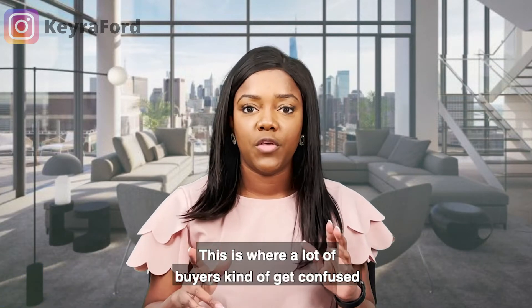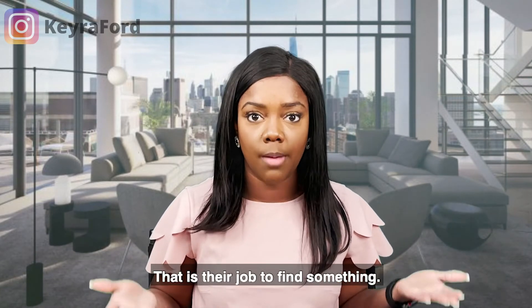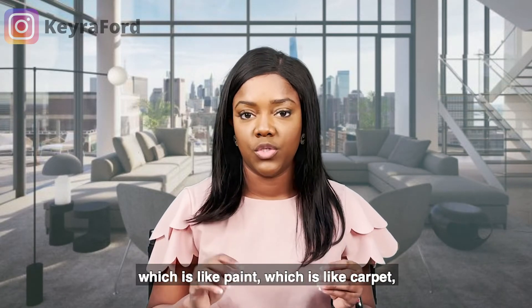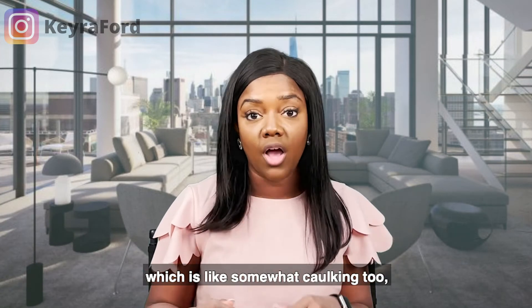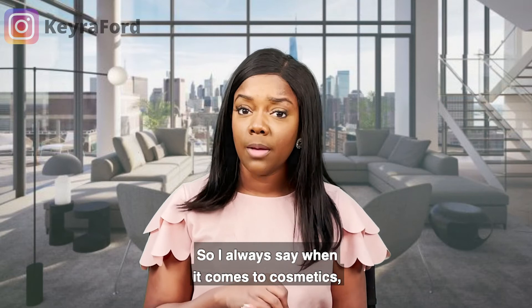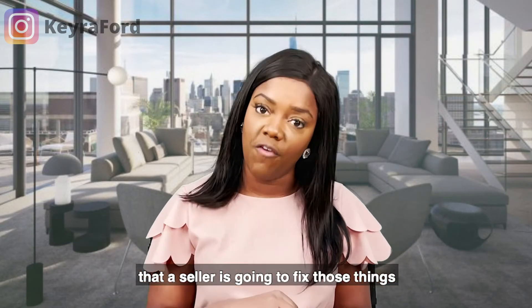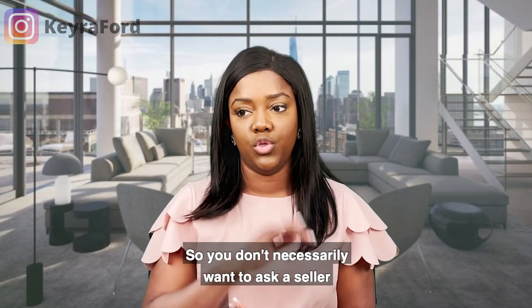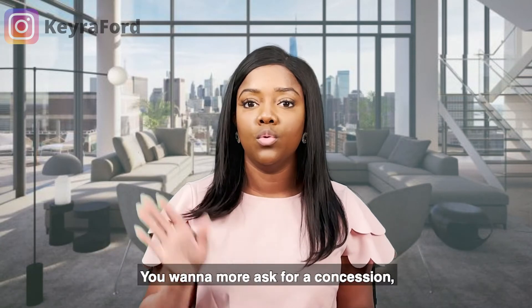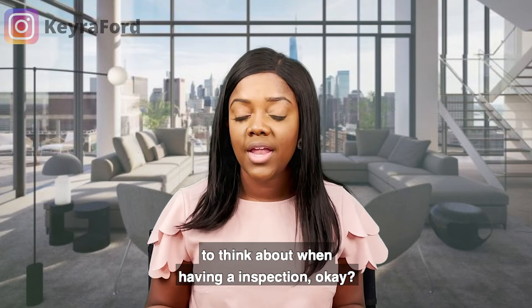The seventh and last tip is cosmetics. This is where a lot of buyers get confused, because the report — anywhere from 24 to 30 pages — will list things that are wrong with the house. That is the inspector's job: to find something. So when it comes to cosmetics like paint, carpet, or caulking, I don't mind asking sellers to repair those things, but be mindful that a seller will fix them as if they're not living there. Instead, I'd recommend asking for a concession — money toward closing — so you can do those things yourself to your own standard.